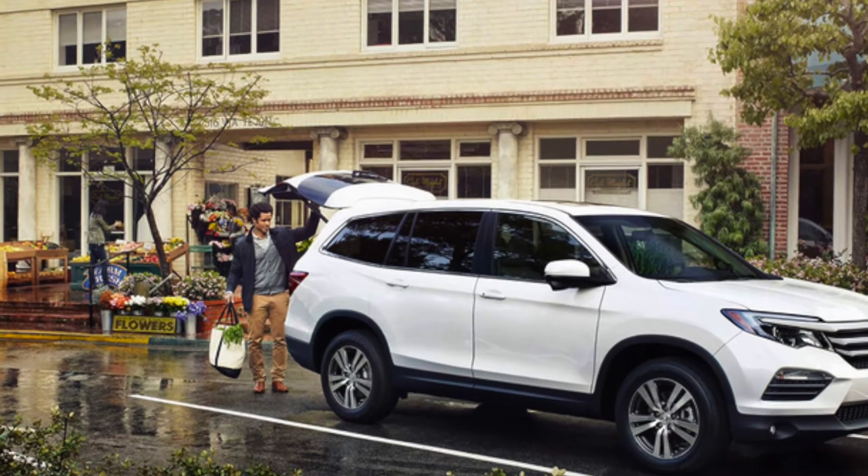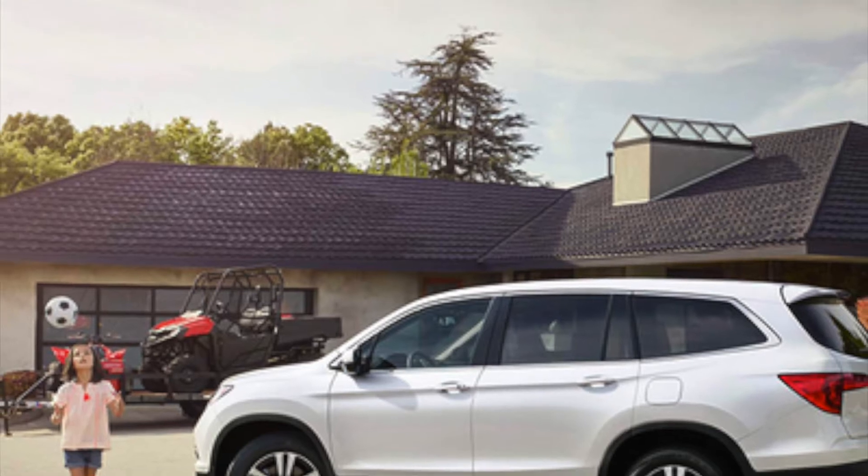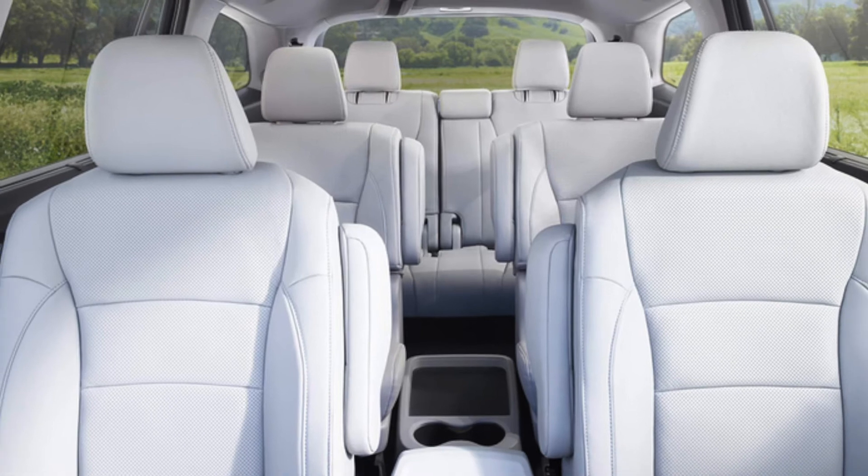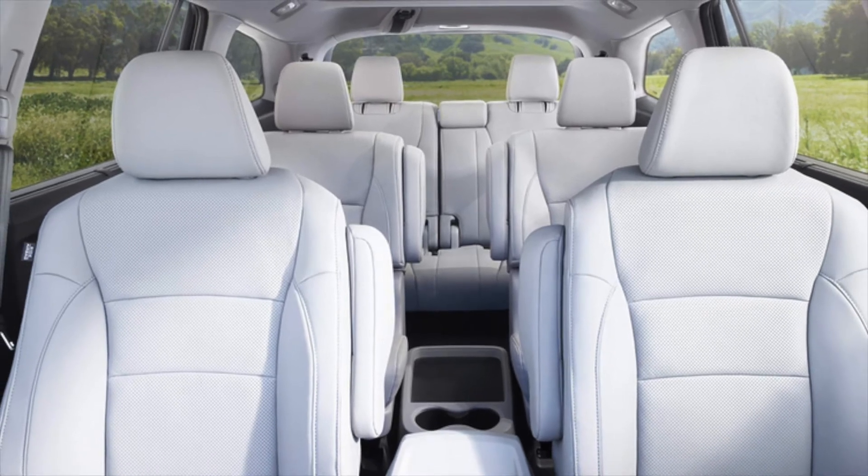Go on your next adventure in the all-new 2016 Honda Pilot from Clio Bay Honda. The 2016 Pilot knocks down competitors like the 2016 Toyota Highlander in several different ways.